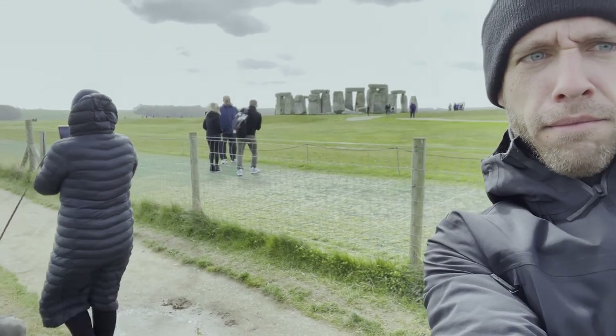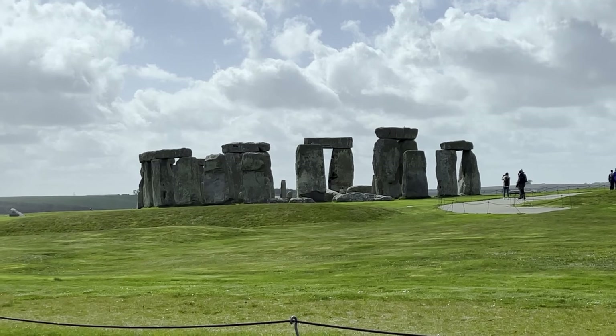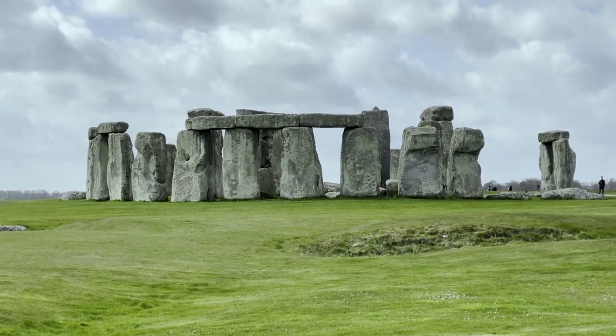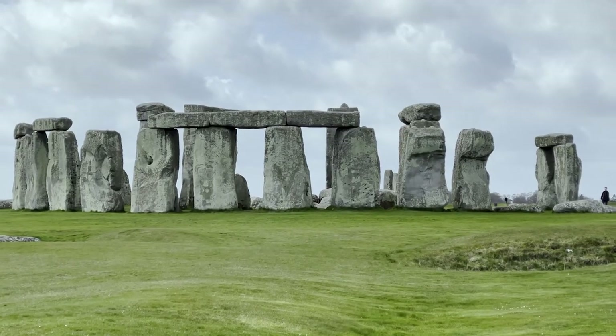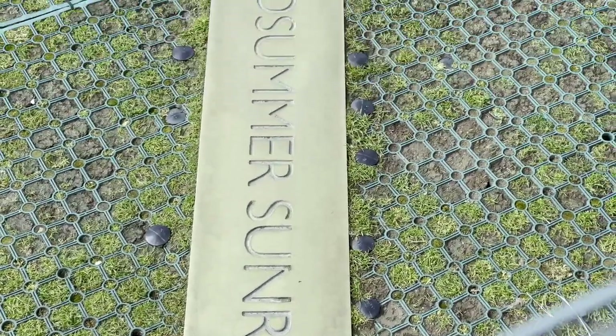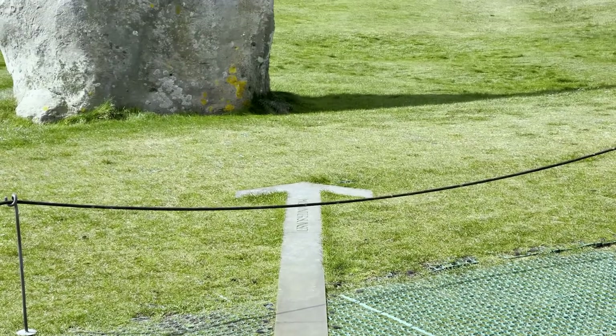Stonehenge is perhaps the world's most famous prehistoric monument. It was built in several stages — the first monument was an early henge, built about 5,000 years ago, and the unique stone circles were erected in the late Neolithic period about 2,500 years ago. This giant arrow on the floor shows you the midsummer sunrise and sunset.